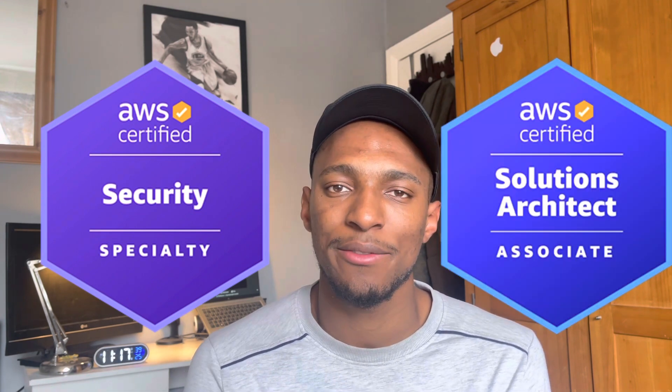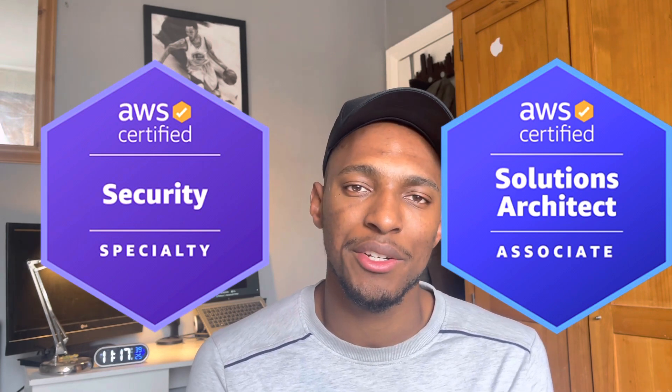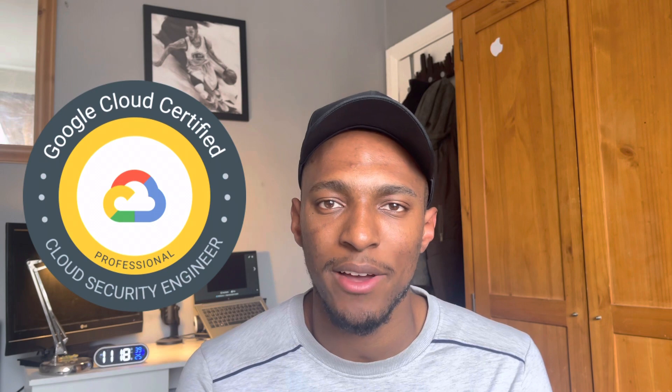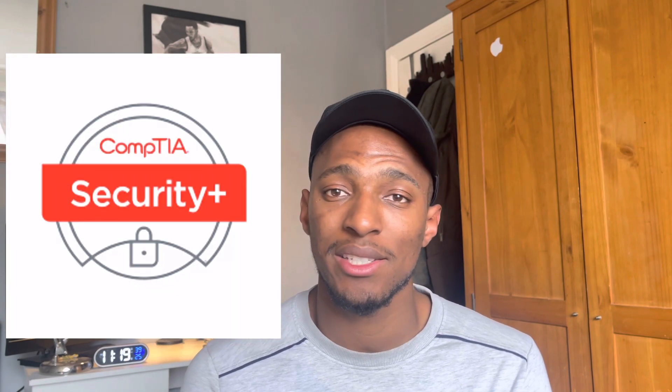Great certifications for cloud security from AWS would be things like AWS Certified Security Specialty and the AWS Certified Solutions Architect. Both of these would cover a lot of security features and security solutions within AWS. GCP also have the Google Cloud Certified Professional Cloud Security Engineer. Another big one from ISC Squared would be the Certified Cloud Security Professional. And CompTIA Security Plus can also be helpful for this area.